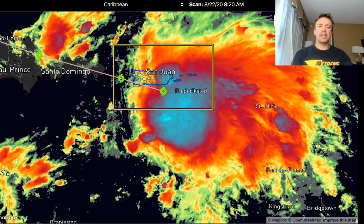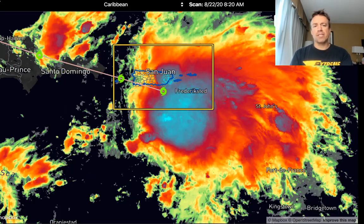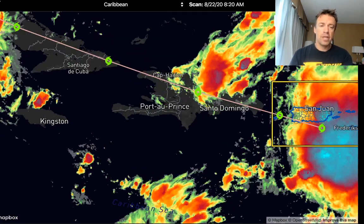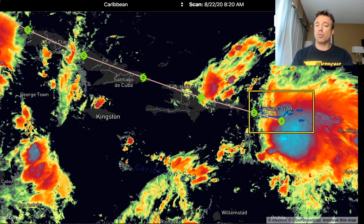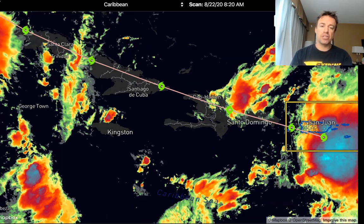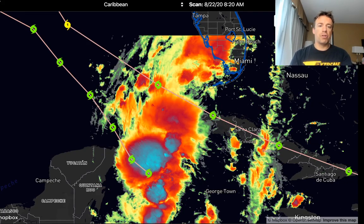The National Hurricane Center has the center on the north side of this convective blob, a little bit closer to Puerto Rico. But I wouldn't be surprised if this forecast track is even south of the Greater Antilles, south of Hispaniola, maybe even just south of Cuba. The official National Hurricane Center track is directly over the heart of these very mountainous islands. Hispaniola and Cuba have very high mountainous terrain that's likely going to tear this storm apart, but then it reemerges over the Gulf of Mexico.